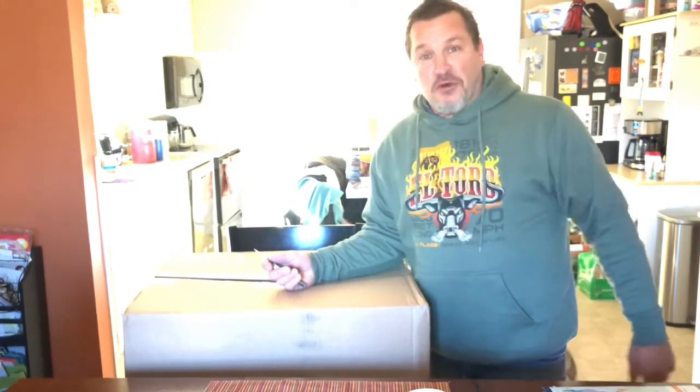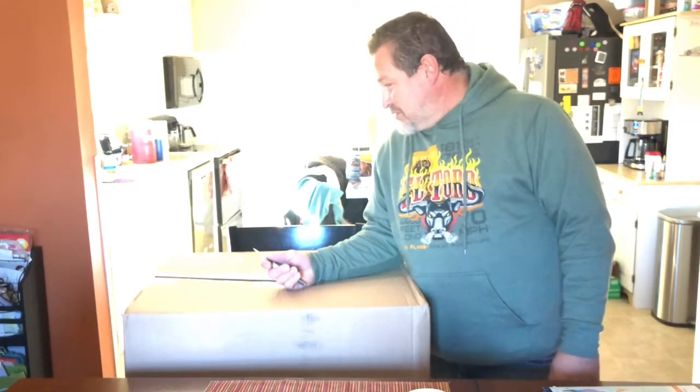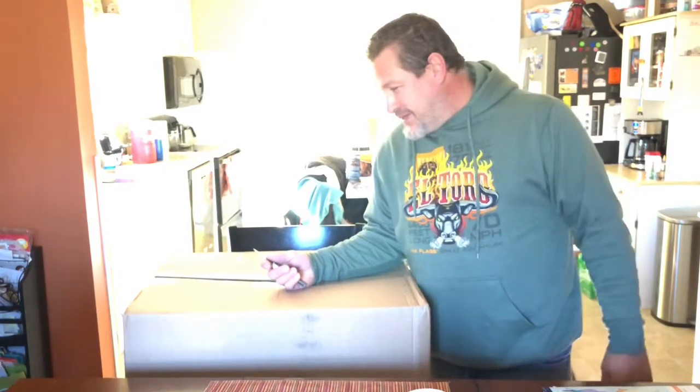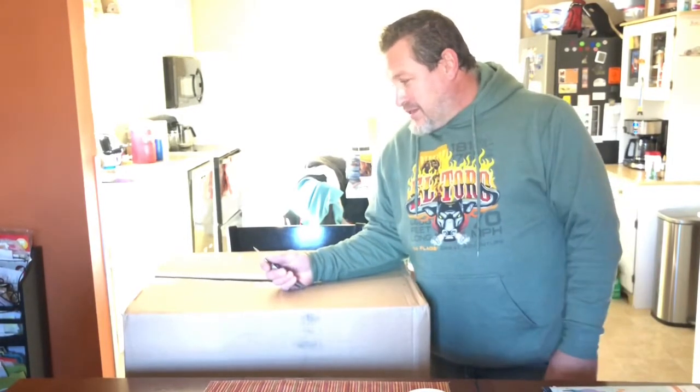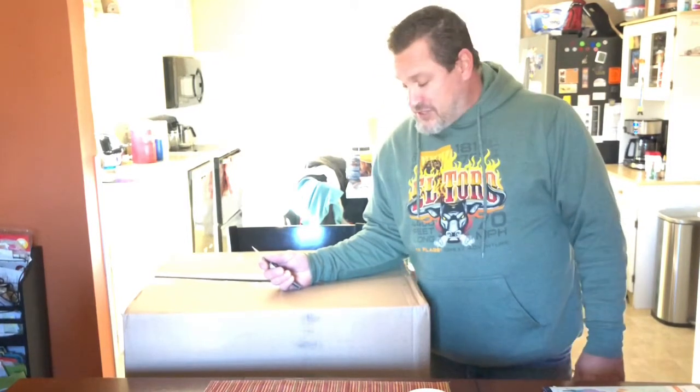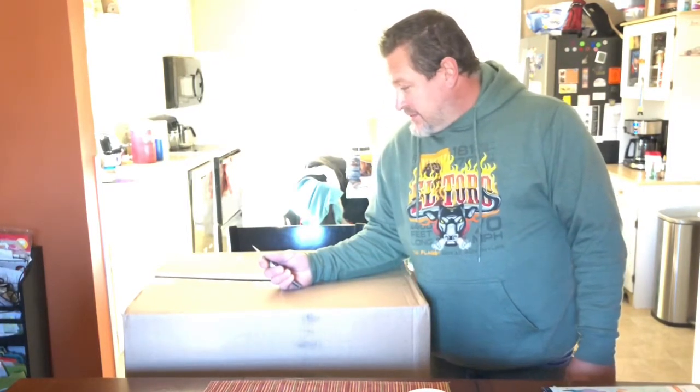I'm going to tear this open and we'll see what it is. I just want to say, RC Elf, you've done too much. You've done way too much. You didn't have to do anything at all, and I'm just blown away by your kindness. The other two trucks that you sent me — I'm going out today to shoot some videos of both of them. You could have done one truck and there would have been plenty.